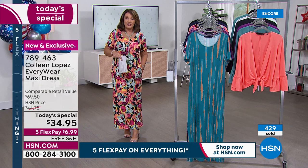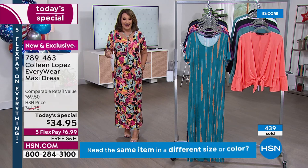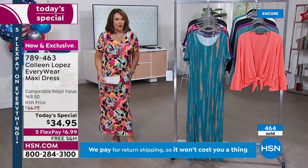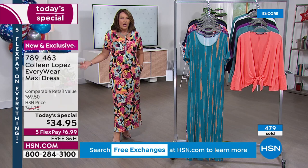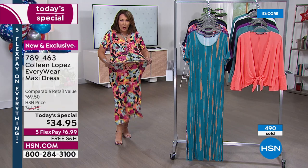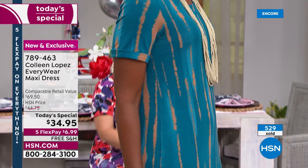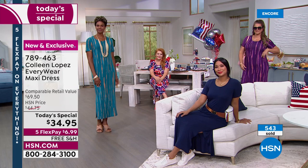Reminding you, we now have free exchanges. In case you get the wrong size or change your mind on color, we will exchange for free starting today on HSN. I love that there are pockets — it's a million-compliment dress. You can't go anywhere in these dresses and not get compliments.